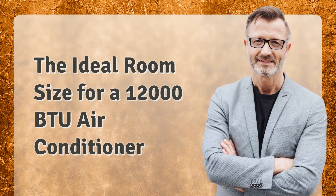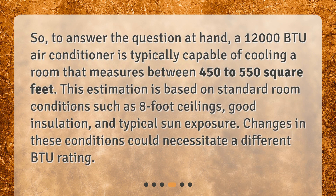The ideal room size for a 12,000 BTU air conditioner. A 12,000 BTU air conditioner is typically capable of cooling a room that measures between 450 to 550 square feet. This estimation is based on standard room conditions such as 8-foot ceilings, good insulation, and typical sun exposure. Changes in these conditions could necessitate a different BTU rating.